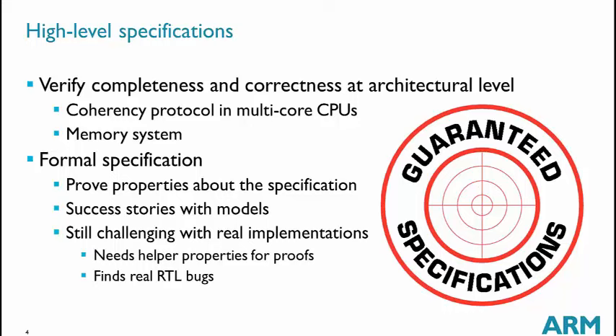From this, we can derive formal specifications and prove properties about them. We have some success stories with high-level models that come directly from the high-level specification. We also try to validate implementations of specifications — that means we have a near-RTL view of the high-level specification and want to check that it is consistent. This is very challenging because of the gap in abstraction levels. It needs many helper properties to get proofs, but we are able to catch real RTL bugs with this approach. It is difficult, but has very high value.